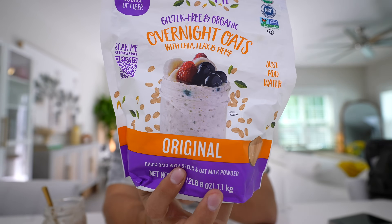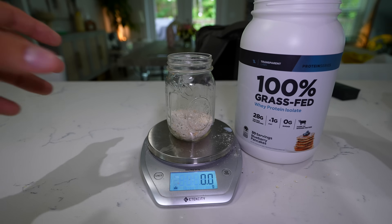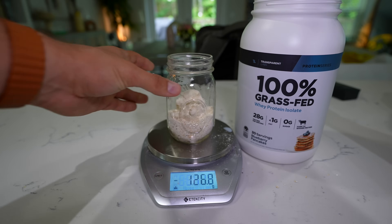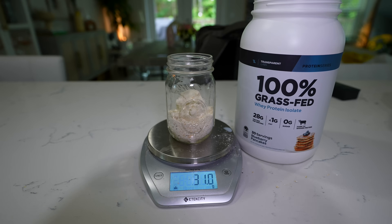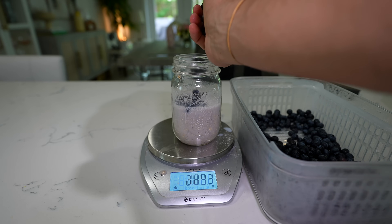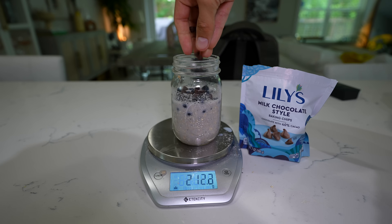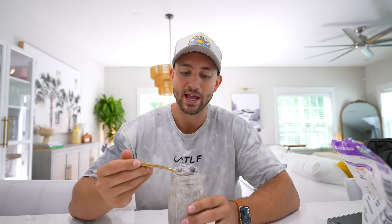What makes it thicker is that it has oat milk powder in it — so it's not just oats, it has the seeds and oat milk powder, which makes a big difference in the consistency. Then I added one big scoop of protein — a blueberry flavor — which helps add more protein and a little more flavor. To top it off I did some blueberries and some chocolate chips, very similar to our yogurt this morning. It's a really really thick consistency, which means it's going to be really filling too.